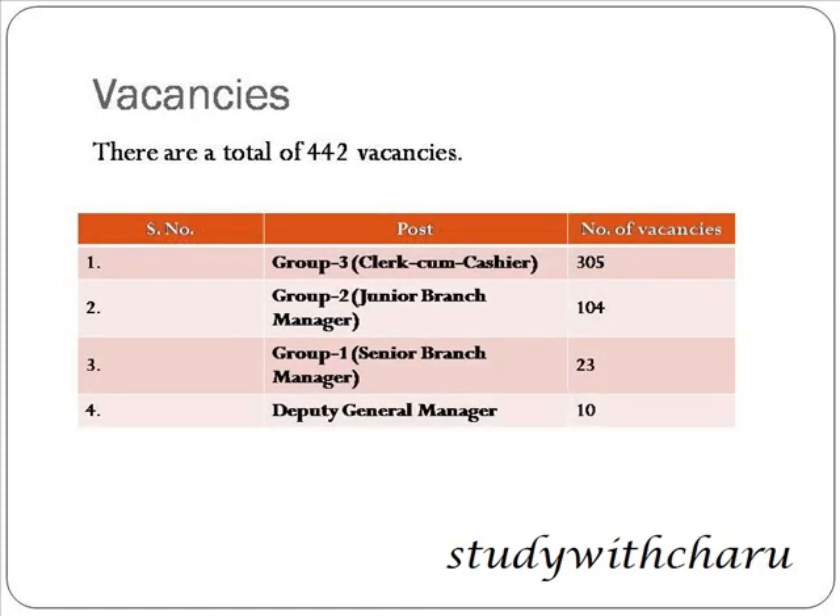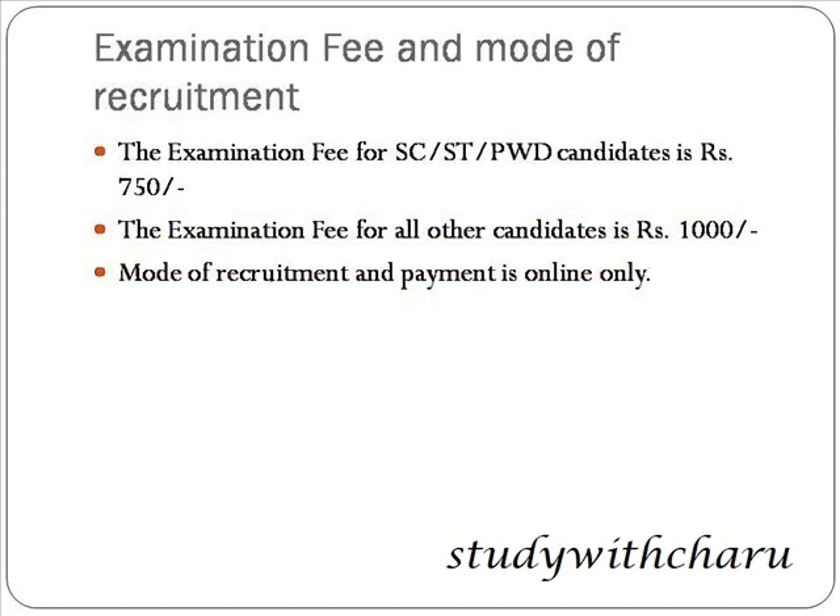There are a total of 442 vacancies. Group 3, that is Clerk cum Cashier, has 305 vacancies. Group 2, that is Junior Branch Manager, has 104 vacancies. Group 1, that is Senior Branch Manager, has 23 vacancies, and Deputy General Manager has 10 vacancies.